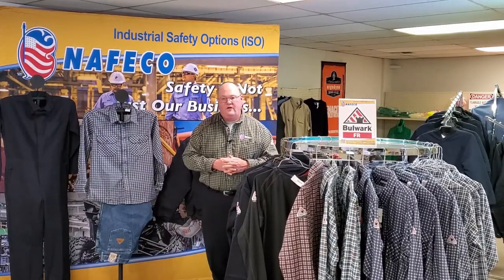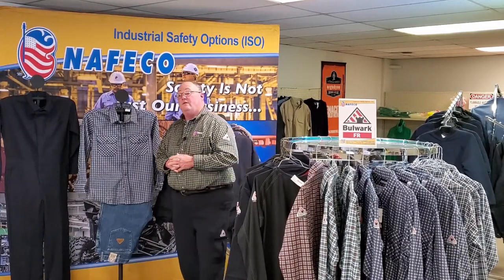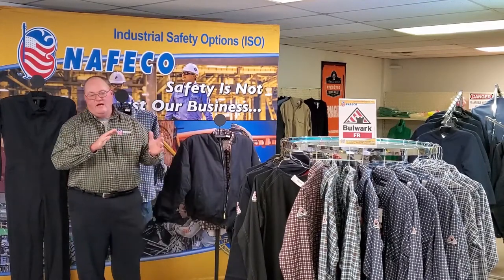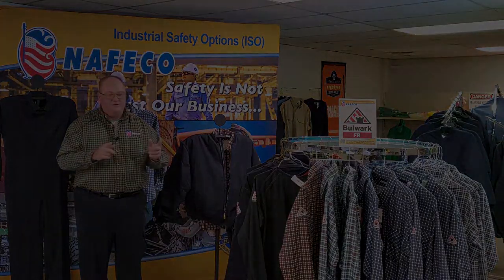So keep that in mind for your base layers. For FR clothing, we've got a great selection and we can help you. If you would like to have some embroidery work done to that clothing as well, we offer that — we have an embroidery division. We'll be more than glad to set that up. If you have a digital image, you can send that to us, and if not, we can take care of you and fix you up.